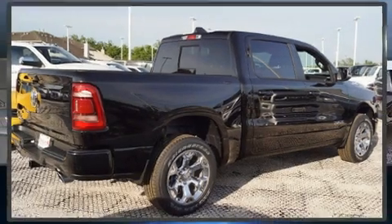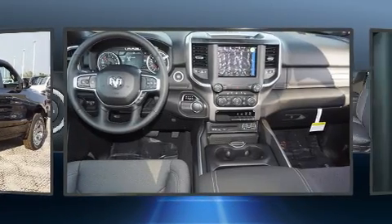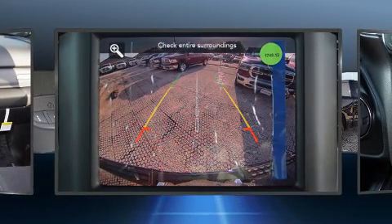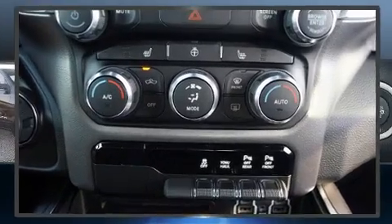Experience driving perfection in the 2019 Ram 1500. This four-door, five-passenger truck is waiting for you to take home. It features an automatic transmission, rear-wheel drive, and a powerful eight-cylinder engine. It's equipped with tons of terrific amenities, but it won't break your budget.